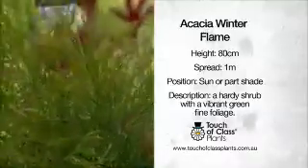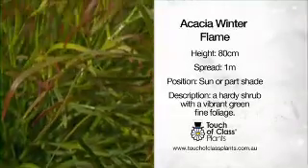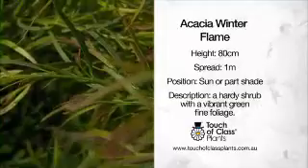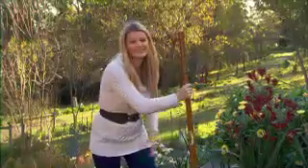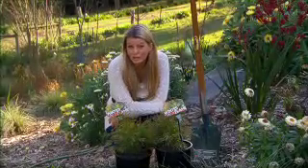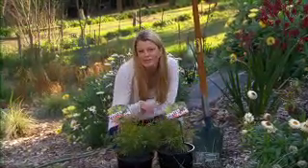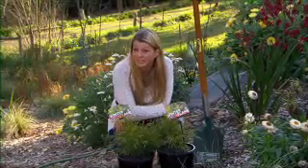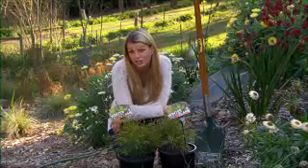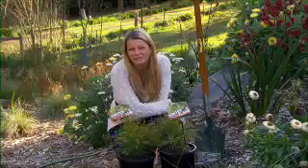You might like to use it to create a beautiful border or informal hedge, and as a feature shrub it's got a lovely soft look — the foliage is a nice contrast to more rigid looking plants. You can grow it in full sun or part shade, plus it's frost and dry tolerant so you get a great looking plant for very little effort. Just give it a good haircut from time to time to keep it in tip top condition. So next time you're looking for the perfect foliage plant that provides year-round texture and interest, look out for Acacia Winter Flame.